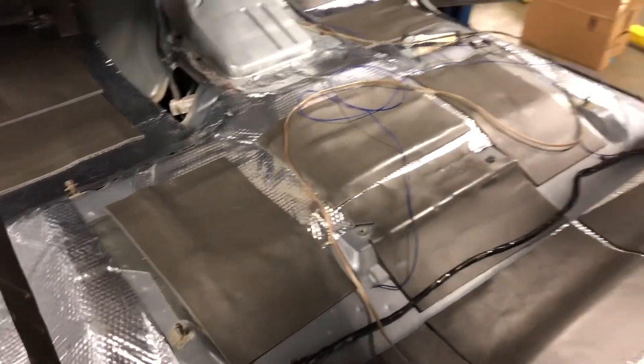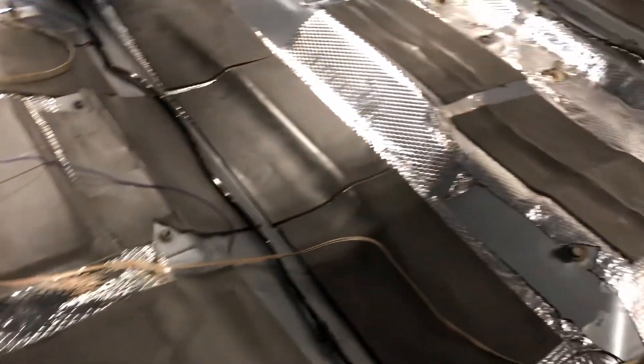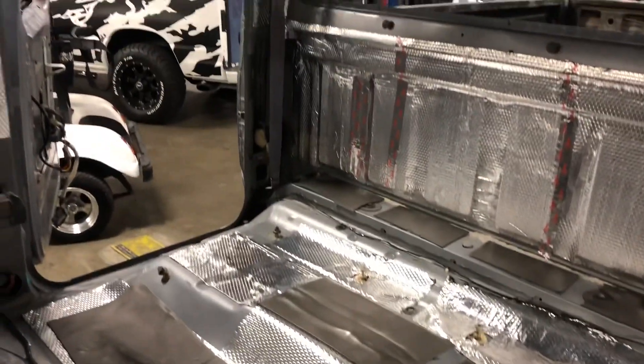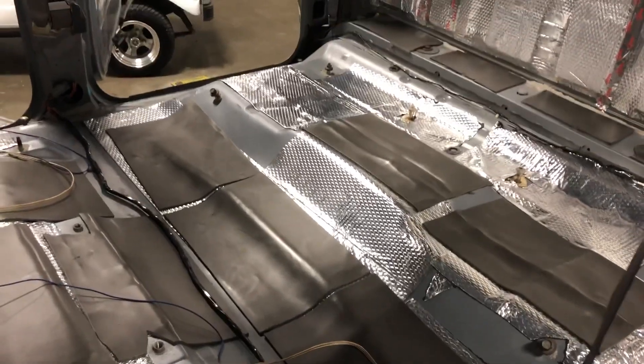Dynamat's a little stickier, but this stuff should hold up just as well. It'll be way quieter than it was before — anything's better than what I had in there. Back in 1997 they really didn't put a lot of insulation in the cabs, so it should help with heat and everything. Alright, we're gonna get on to the headliner and shoot another clip.